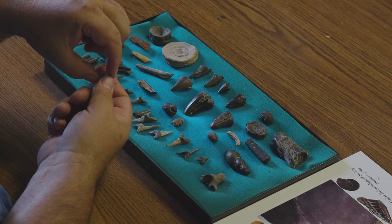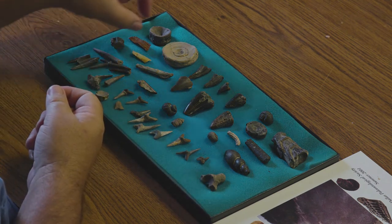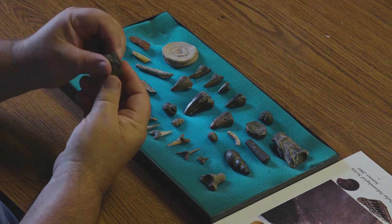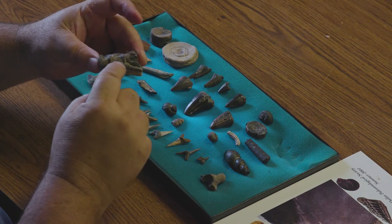You find these little fish vertebrae, which can be anywhere from this size up to about this size. And this is just a single backbone from a prehistoric fish. Every now and then — and this is really cool — you'll find some fish vertebrae that are still fused together. Here are three linked vertebrae, and they've still got the dorsal arches coming off the top of them. That's a pretty rare find, so I held on to that one.